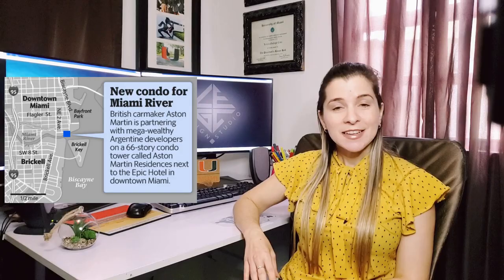This stunning new tower in Miami is closely related to a very famous luxury car brand, and yes, you guessed it correctly in the comments of my previous video — this is none other than Aston Martin Residence. Keep watching until the end — you might find out how to get an Aston Martin car of your own.